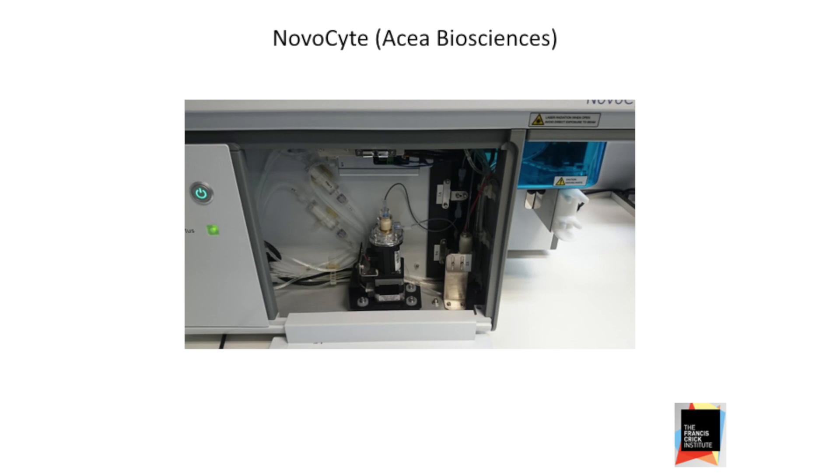The other advantage, as René touched upon, is it's volumetric. Now, there are other volumetric machines out there. But if you're in the business of absolute counts, knowing how many cells you've got per microliter is very important to you.